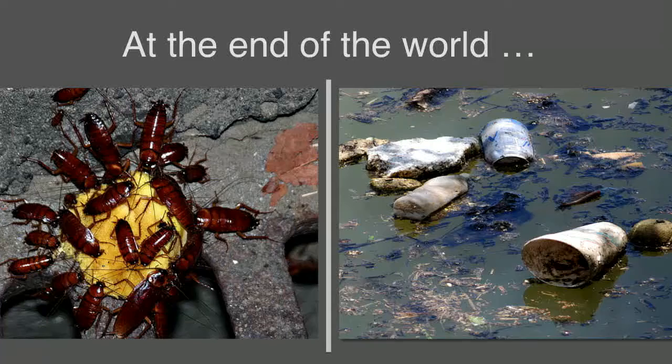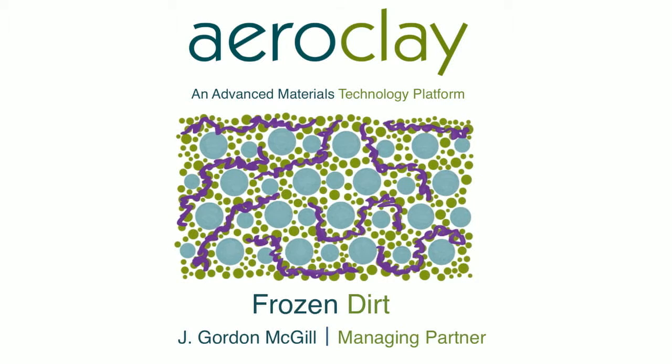Well, good morning. It's been said that at the end of the world only two things will remain: cockroaches and styrofoam. I don't know what to do about cockroaches, but I do know what to do about styrofoam. AeroClay.